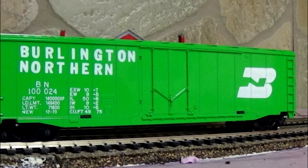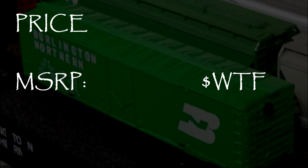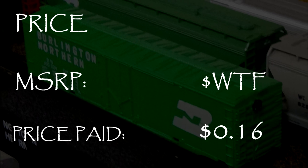My car is decorated for Burlington Northern. The MSRP on these models range from — huh? — to — what? I got my model for 16 cents in a back alley deal.